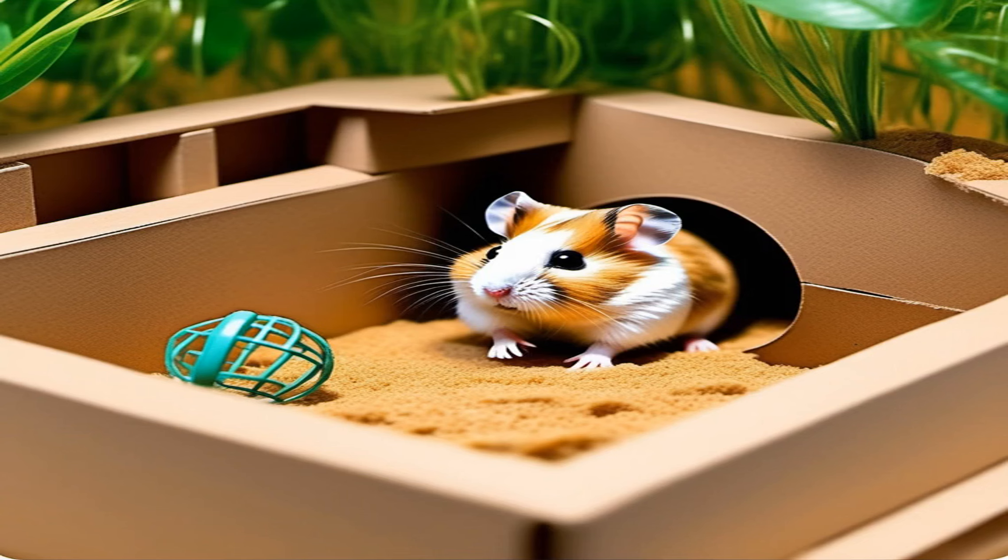Hamsters are known for their adventurous nature and love to explore new surroundings. These tiny creatures may seem small, but they have big personalities and a curiosity that drives them to seek out new experiences.